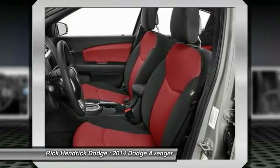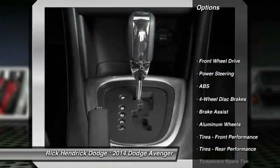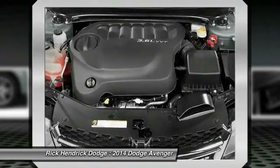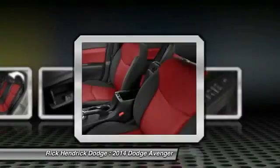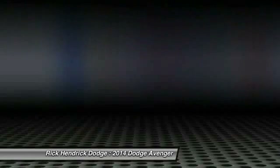Here are some of this vehicle's great options: stability control, traction control, anti-lock braking system, steering wheel audio controls, air conditioning, power steering, adjustable steering wheel, cruise control, floor mats, and keyless entry. When you look great in this vehicle, stop in today and see for yourself.